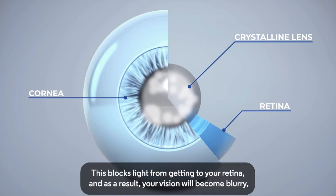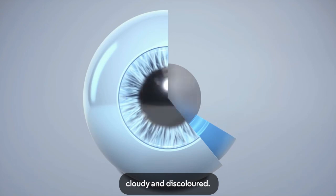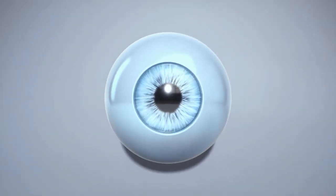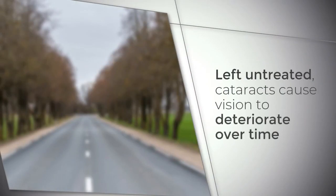This blocks light from getting to your retina, and as a result, your vision will become blurry, cloudy and discoloured. Left untreated, cataracts cause vision to deteriorate over time.